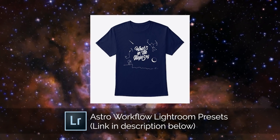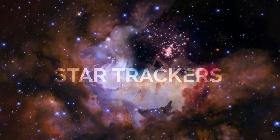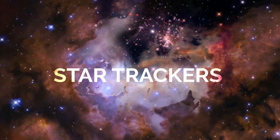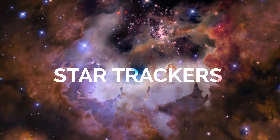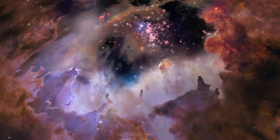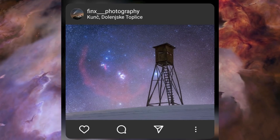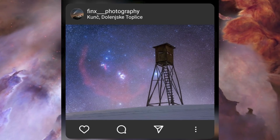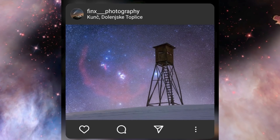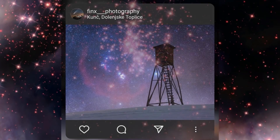Third place wins a copy of my astro workflow Lightroom presets, second place wins a What's in the Night Sky t-shirt, and first place wins a Photo View photography guidebook of their choice. Last month's challenge was images taken with a star tracker. In third place was Finks Photography, who blended a tracked image with an aligned foreground beautifully, showing color and detail in Barnard's Loop and the Flame and Horsehead Nebulae, with a great alien-looking wooden hut foreground.